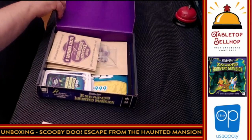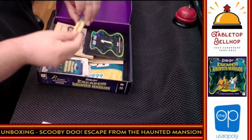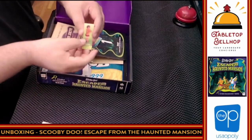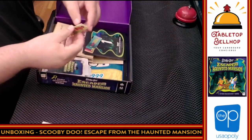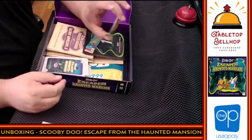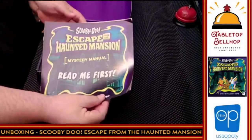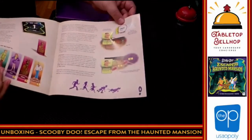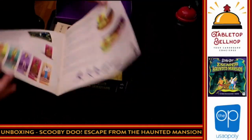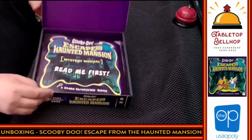So I'm going to do it. And we have the character standees, which you can stand these up — I didn't do that for the one example. So that's it: really, really short book to get you going. Start investigating, start reading things from the other books. Try to escape from the Haunted Mansion.